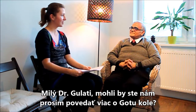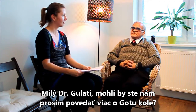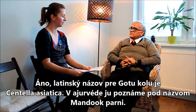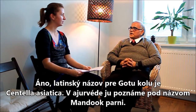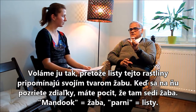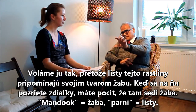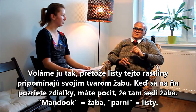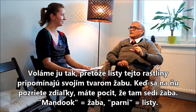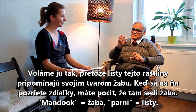Dr. Gulati, could you please explain more about Gotokola? Yes, Gotokola is Centella Asiatica. In Ayurveda we call it Manduparni. Manduparni is named because the leaves of this plant are like a frog. Where you see the plant from a distance it looks like some frogs are there. So we call it Manduparni — 'Parni' means the leaves.